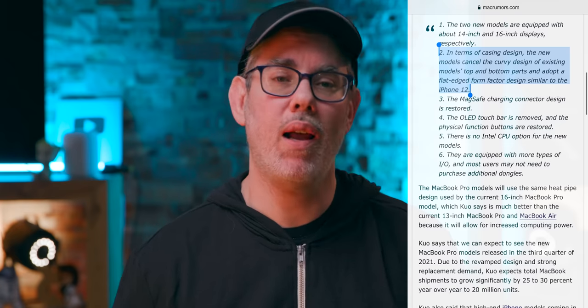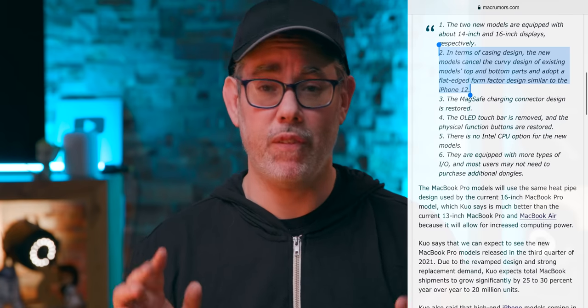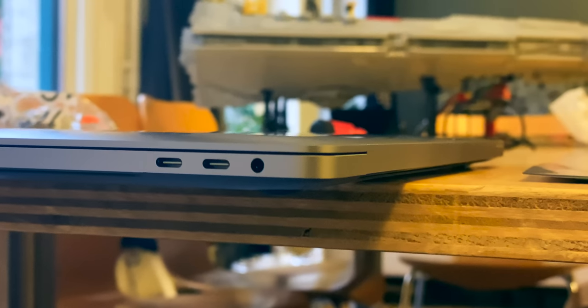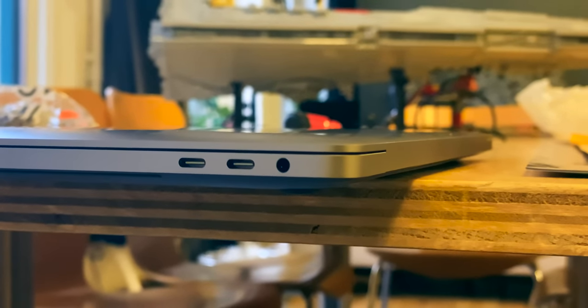So is this an iterative rumor report or an alternative? The new models cancel the curvy design on the top and bottom and adopt a flat edge similar to the iPhone 12. The current models already have flat side edges and round backs, so it sounds mostly like Apple's just going to flatten the currently curvy bottom — pancake it.